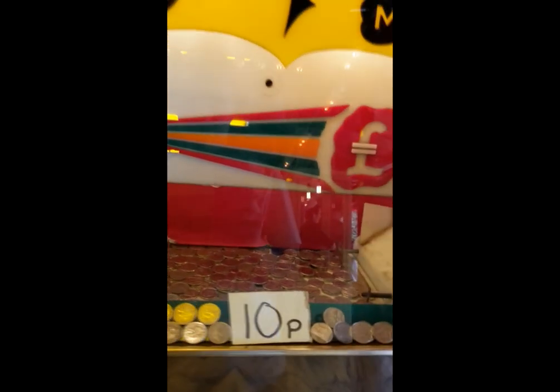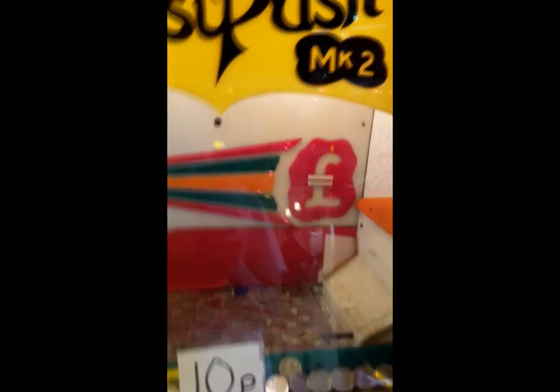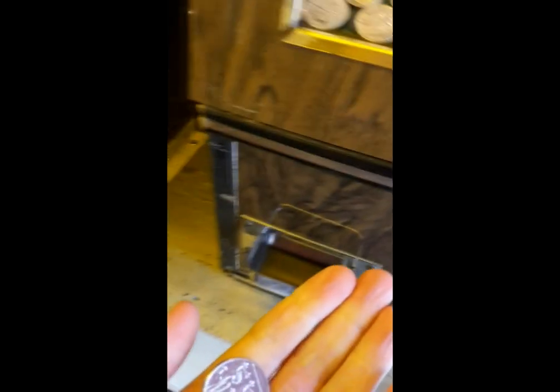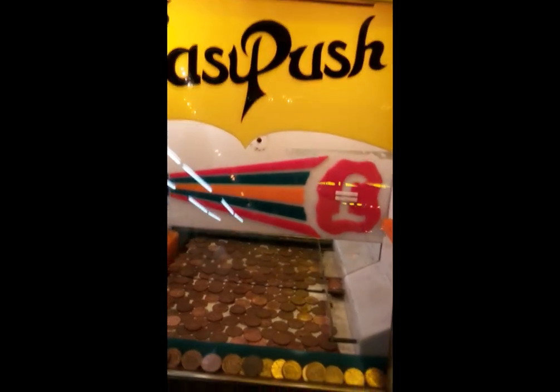Now we have the traditional penny falls or coin pushers. I actually put 10 pence in here and came away with a small profit of 20 pence. Lucky Egg Machine — prize every time.